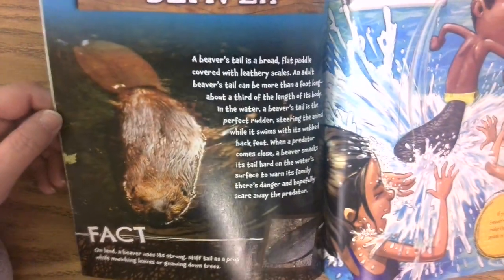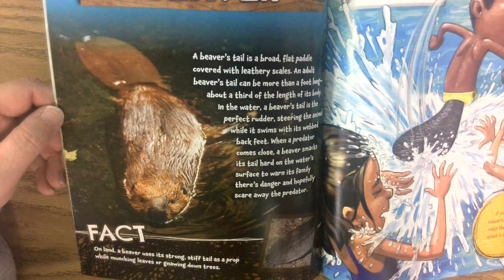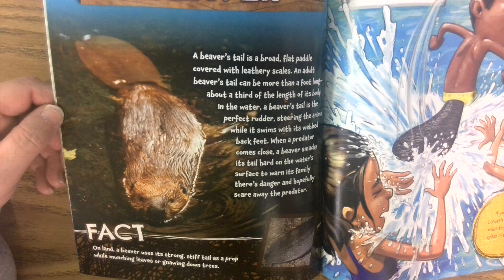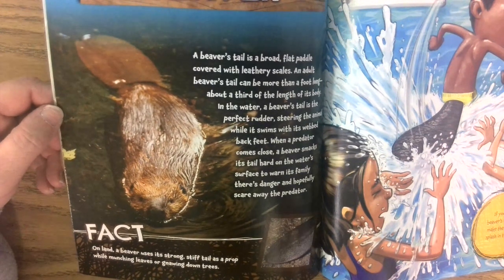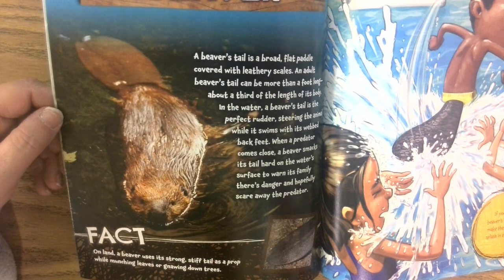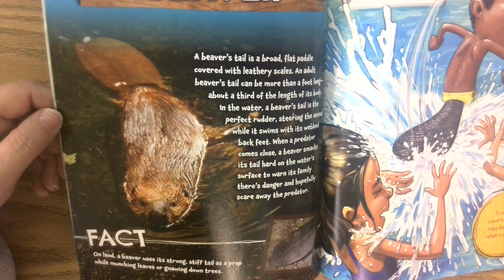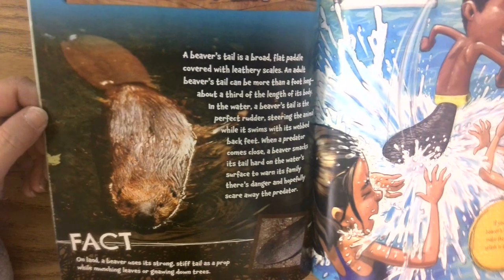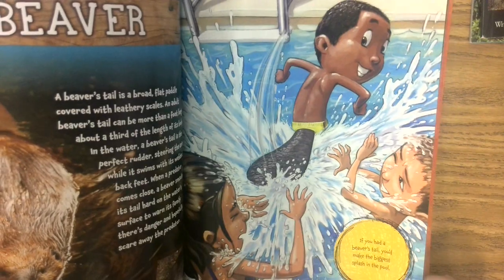A beaver's tail is a broad, flat paddle covered with leathery scales. An adult beaver's tail can be more than a foot long — about a third of the length of its body. In the water, a beaver's tail is the perfect rudder, steering the animal while it swims with its webbed back feet. When a predator comes close, a beaver smacks its tail hard on the water surface to warn its family there's danger and hopefully scare away the predator. On land, a beaver uses its strong, stiff tail as a prop while munching leaves or gnawing down trees. So if you had a beaver's tail, you'd make the biggest splash in the pool.